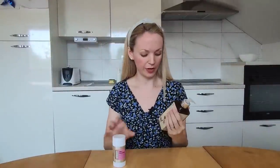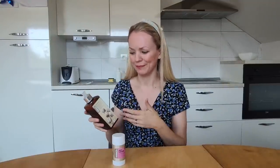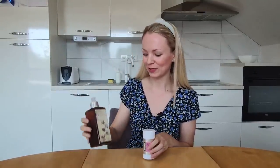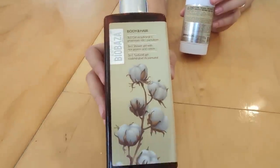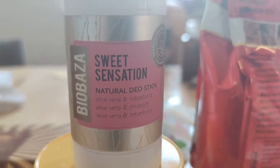Another Croatian product is Biobaza. They have more natural soaps, shampoos, gels, and deodorants. This is one of their deodorants and this is one of their shower gels — it's a great product because it has a more natural base for these kinds of shampoos, shower gels, and deodorants. It just seems to be a little healthier. We've been really happy with it and we love Biobaza.